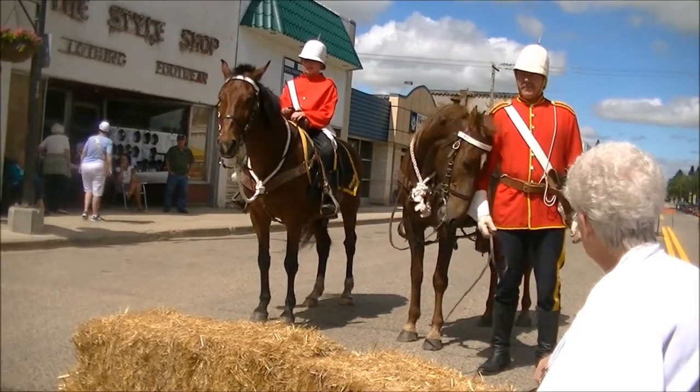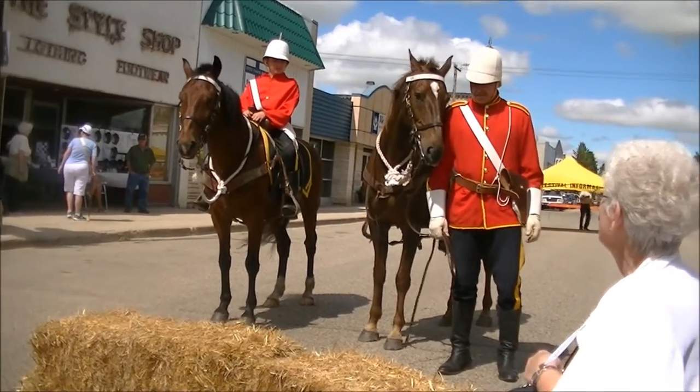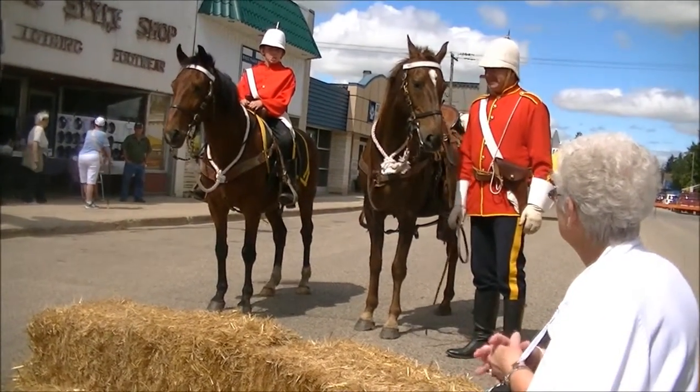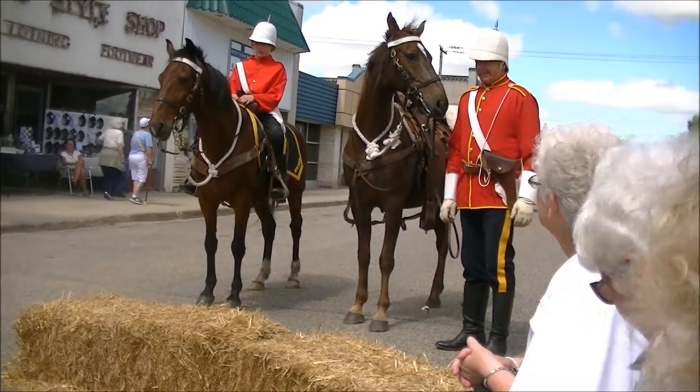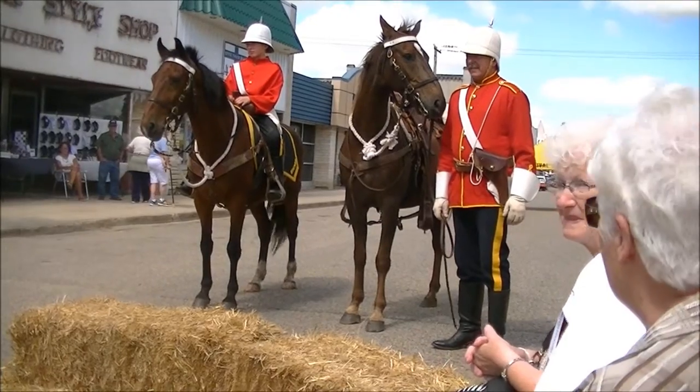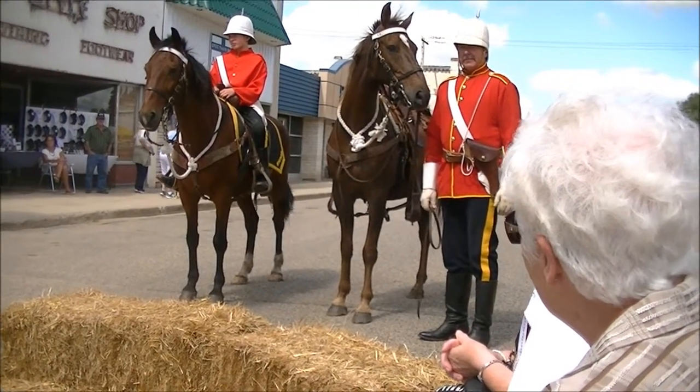The pants at the time are a trouser-type, high-waisted pant. They have a yellow stripe which changed to a different colour depending on the years and different ranks. They all wore high field boots which protected them going through brush in the field.